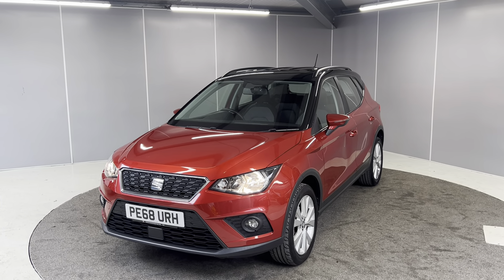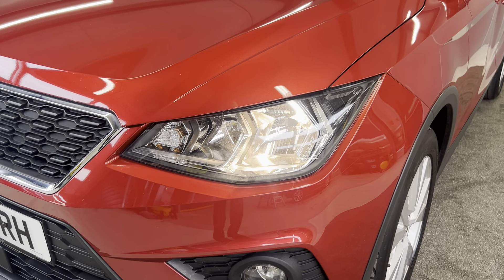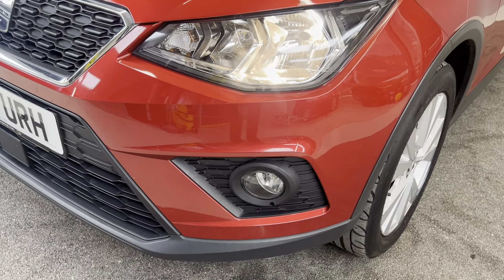I'll be showing you the car from a couple of different angles, pointing out some features as we go around it as well. This car was originally bought from our Kendal Seat branch — it's only had one previous keeper, and we've got full service history as well.